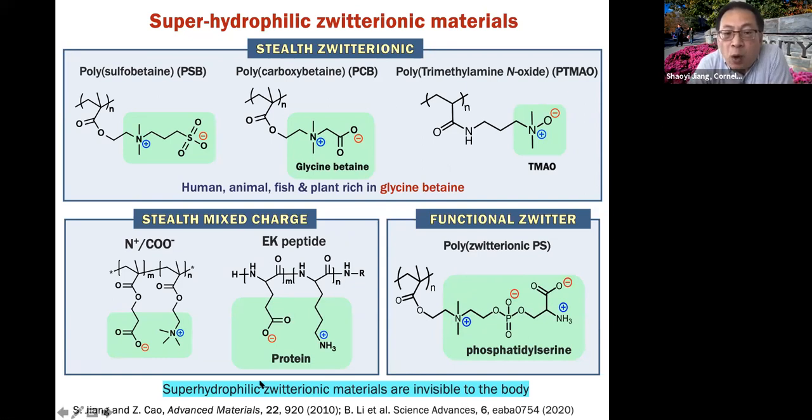In one sentence, to summarize why zwitterionic materials work so well: it's because of the super hydrophilic nature of zwitterionic material. Once you put it on a medical device surface, you essentially create a layer of water. When you do an implant, it's invisible to the body because the body doesn't generate any immune response to water. That's the mechanism to keep it biocompatible — water is the key.